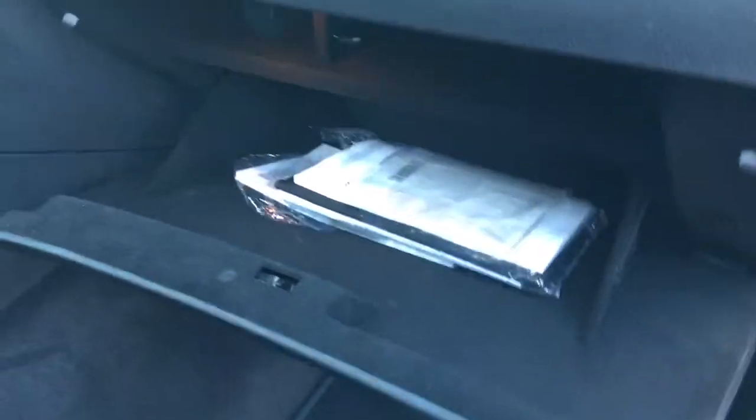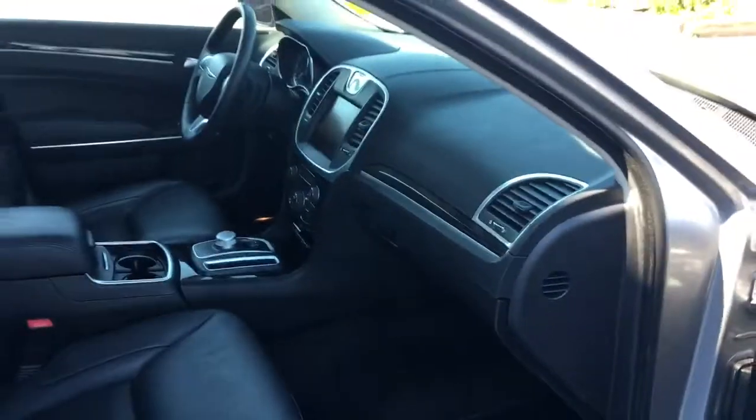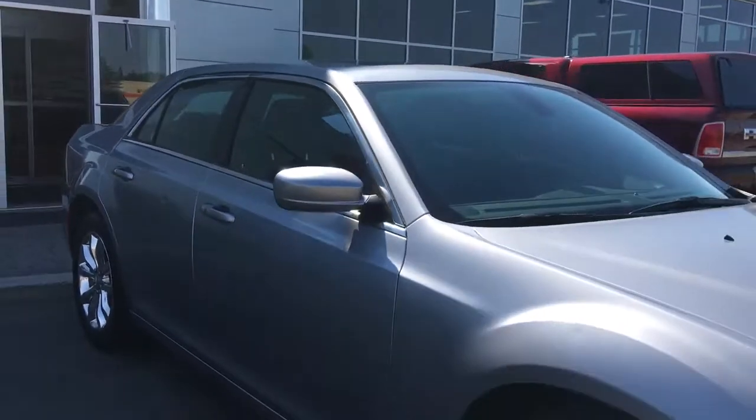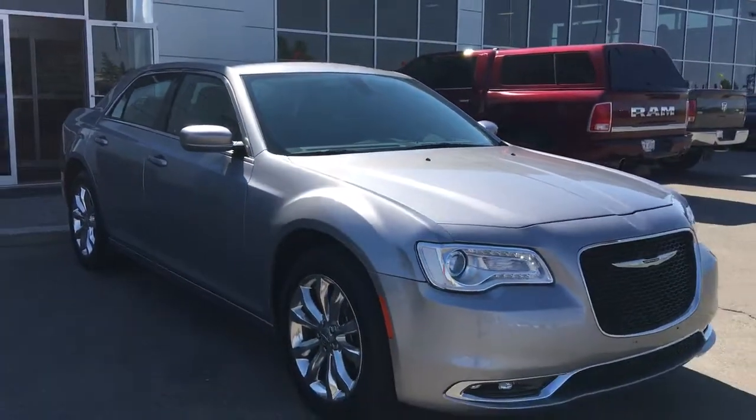And your glove compartment with your owner's manual. So if you'd like to take this gorgeous car for a test drive, come on down to Grove Dodge and hopefully we'll see you soon. Take care.